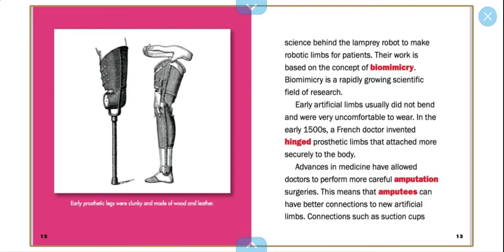Their work is based on the concept of biomimicry. Biomimicry is a rapidly growing scientific field of research. Early artificial limbs usually did not bend and were very uncomfortable to wear.